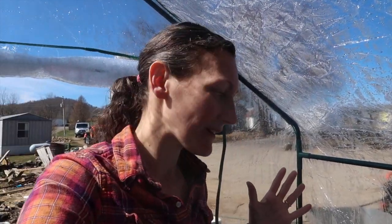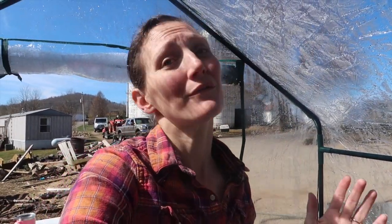Hey y'all, I am in my greenhouse this morning and it is a beautiful, beautiful spring day. It's gonna be almost 70 degrees today. It's been really pretty all week.